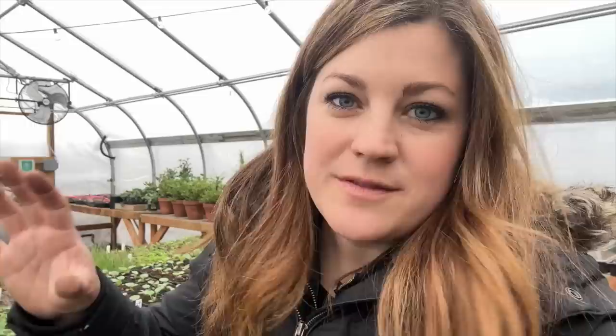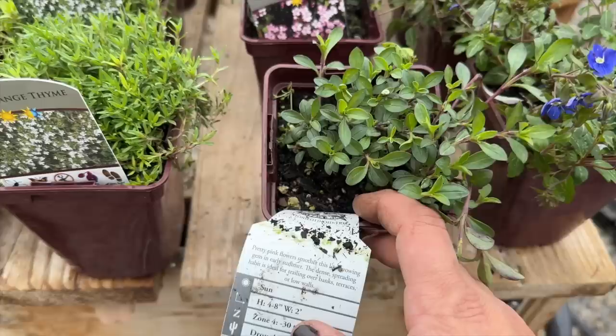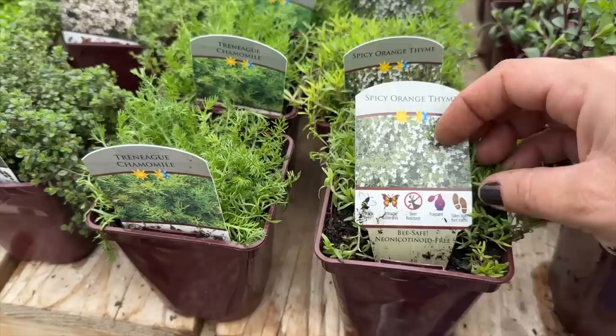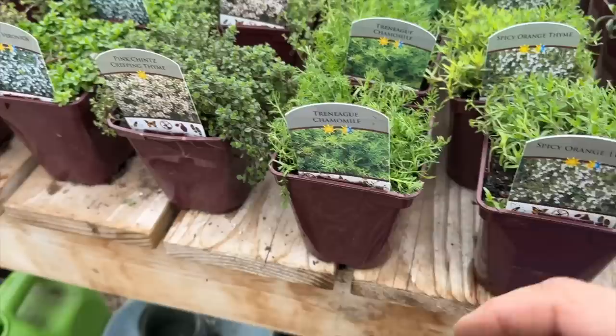Next we have some soapwort - I thought I got seven of those. I had a little patch of this behind the gazebo and it was one of the perennials I did not have time to transplant. I'm really happy to have these again. When they bloom in early summer it was a carpet of beautiful pink. They spread out two feet, four to eight inches tall, really good to go over low walls - rock garden situations, drought tolerant, zone four. Then we have the spicy orange thyme - the needle leaf pine look but very, very soft. This one can also take a little bit of light foot traffic, gets two feet wide, zone five, drought tolerant, evergreen.